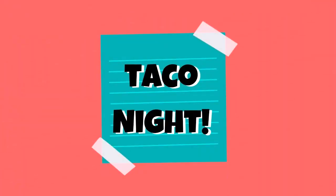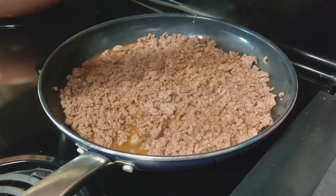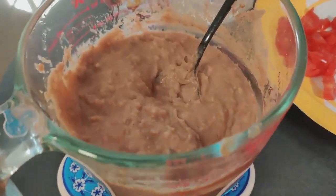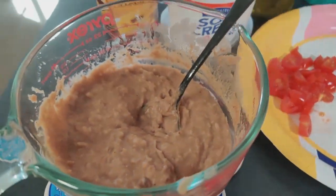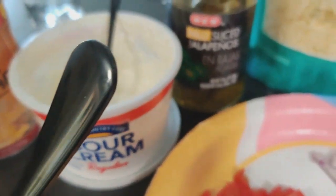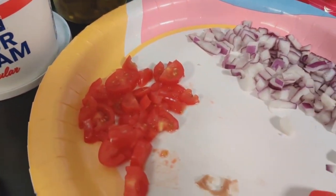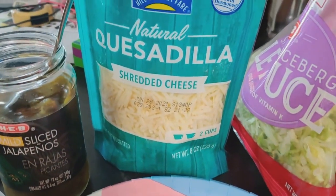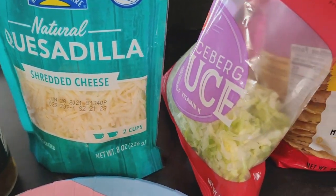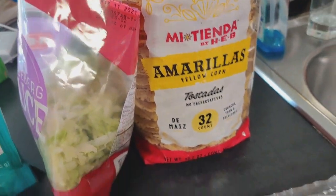For the last dinner, we wanted to have taco night and we decided on making some homemade loaded crunch wraps. So we have some taco-seasoned ground beef, refried beans, cheddar cheese sauce and sour cream, jalapeños, tomatoes and onions, some quesadilla cheese, and some shredded lettuce. And then of course we have our tostada shells and our flour tortillas.